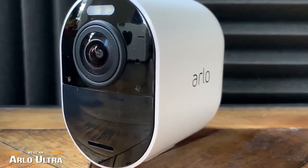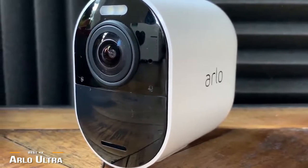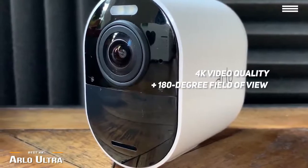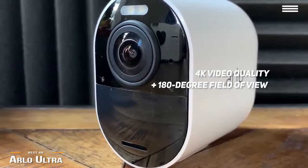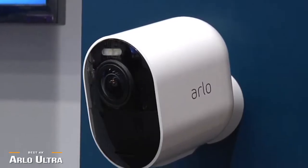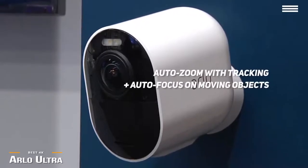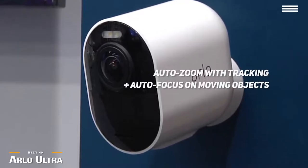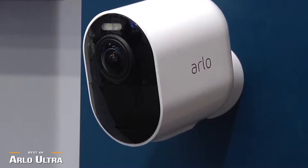Like the Arlo Pro 3, the Arlo Ultra also comes as a two-camera plus hub package. However, the biggest difference is the crystal-clear 4K video quality that the Ultra provides. Plus, the 180-degree field of view is the widest of the three cameras in our video, and allows you to see significantly more of the surroundings. Another standout feature is the auto-zoom with tracking and the autofocus on moving objects. The autofocus allows you to see images in detail, like identifying people or cars and license plates.